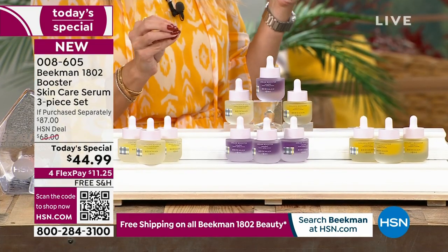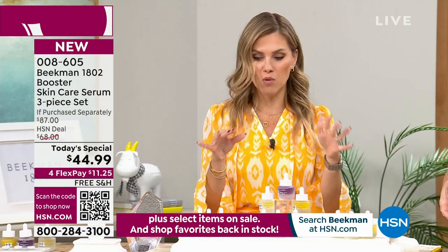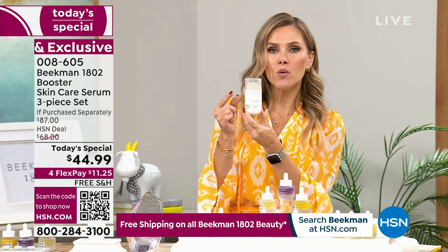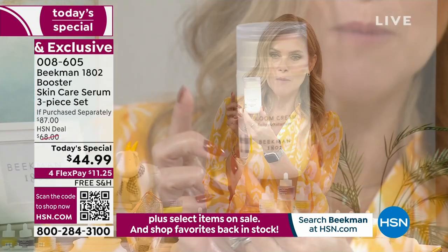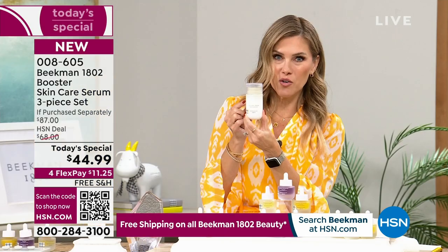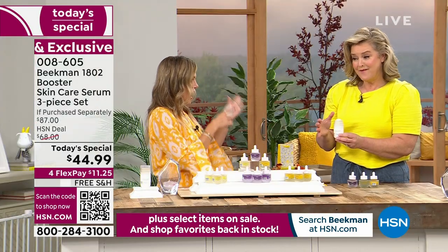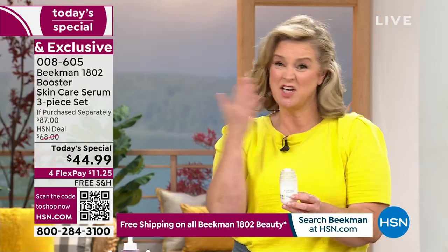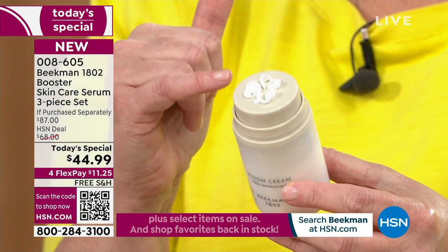When you buy the Today's Special, you're already getting about 50% off savings you can't find anywhere else. As a bonus buy, we have the number one selling daily moisturizer globally — the Bloom Cream. Normally $54, when you buy the Today's Special you get 30% off, dropping it to $37.95. This is your daily probiotic cream for your face.